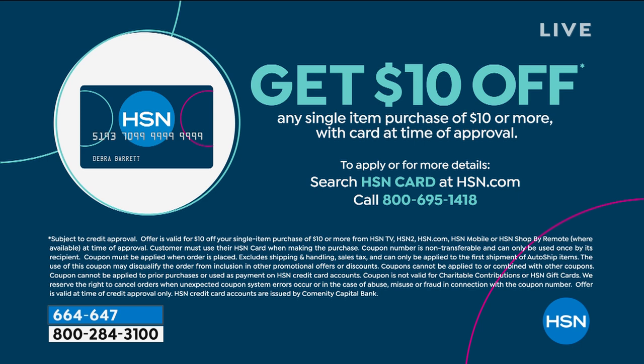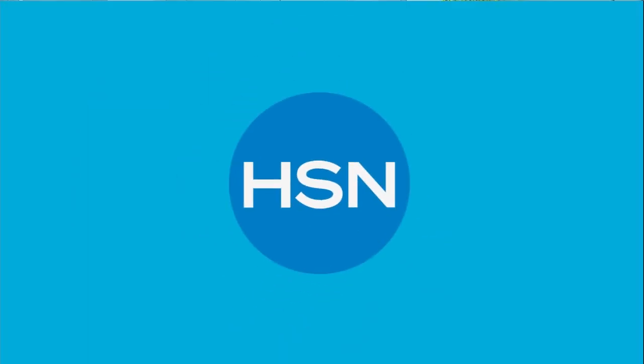Let me tell you about our HSN card. This is a great time to use your card because with Heidi's items you'll actually get an extra flex pay. If you don't have the card and apply for it, once approved we instantly give you $10 to spend. For more details you can see it on hsn.com.